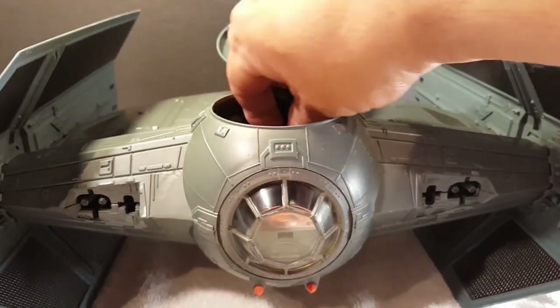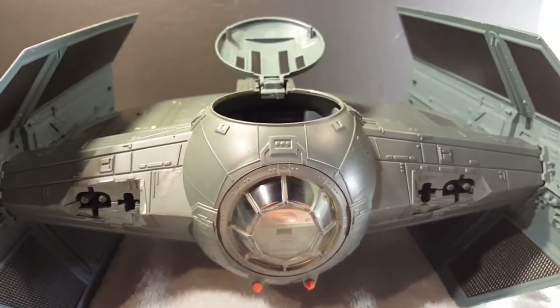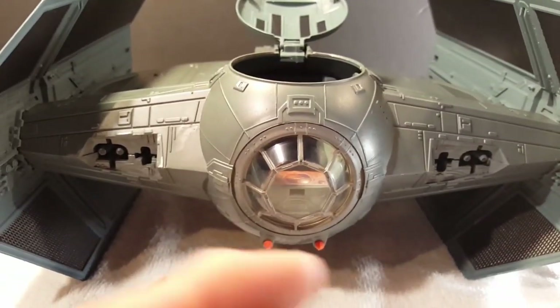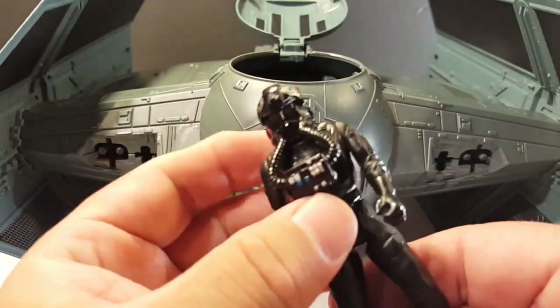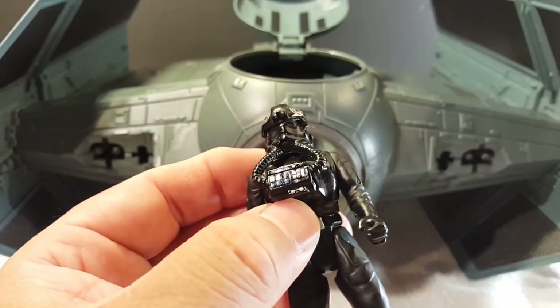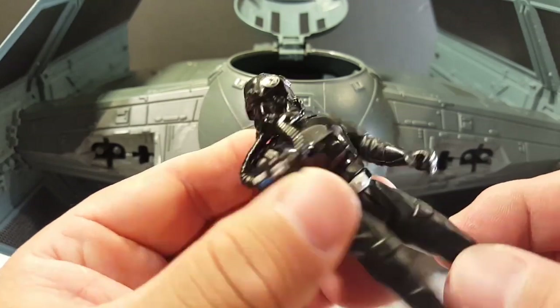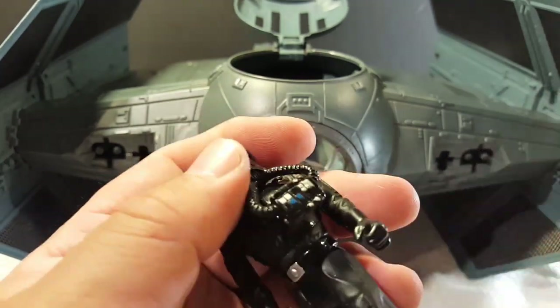This is what I mean — the original TIE Fighter ships don't have any life support system, so that's why the pilots have those little breathers to help them survive, but they won't survive that long.